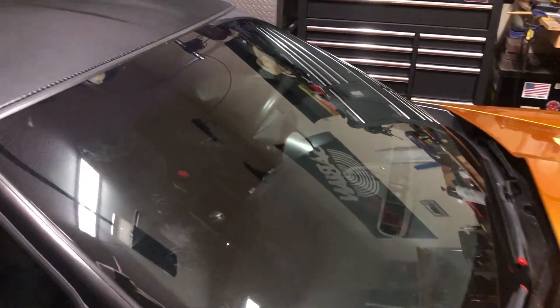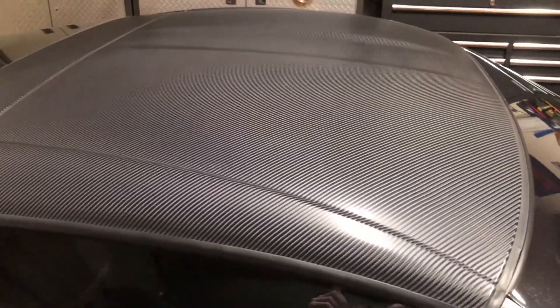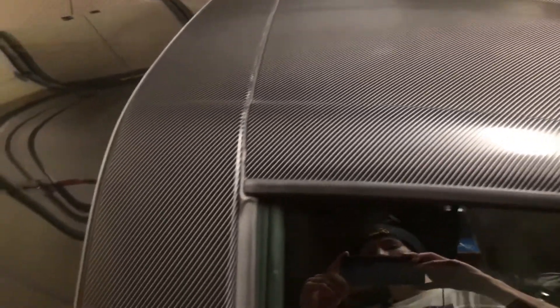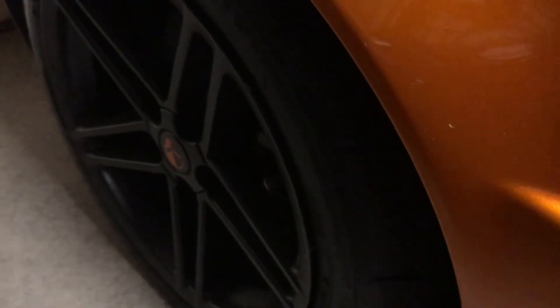Moving towards the back of the car, you'll see that the roof is carbon fiber — just kidding, it's a wrap, but it still looks cool. They do a good job on it. Moving down here, you'll see an air duct that is in fact functional. It cools the brakes of these meaty rear wheels.